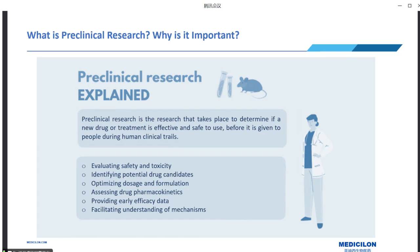Moreover, pre-clinical research investigates how drugs are absorbed, distributed, metabolized, and excreted in the body. It also provides preliminary efficacy data by evaluating a drug candidate's ability to produce the desired therapeutic responses. Last but not least, pre-clinical research sheds light on how a drug interacts with biological targets and systems, revealing its mechanism of action, or MOA.